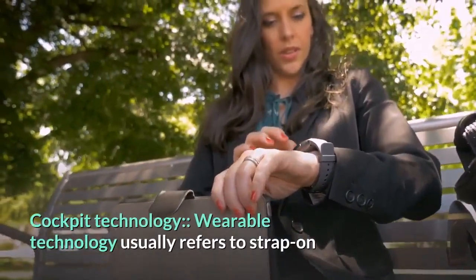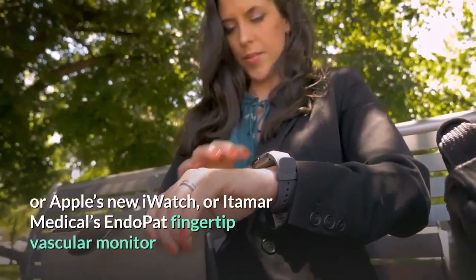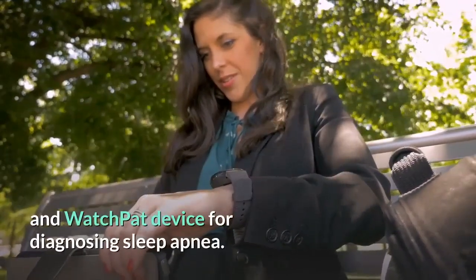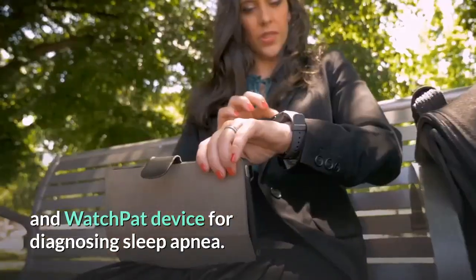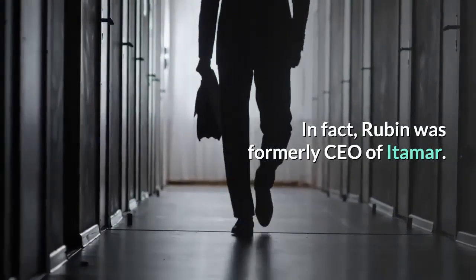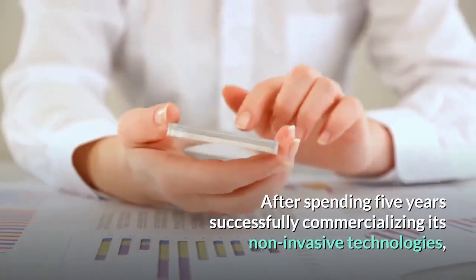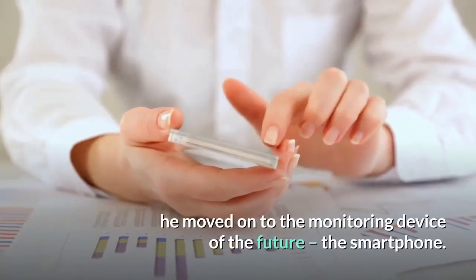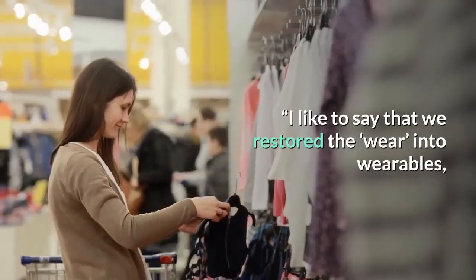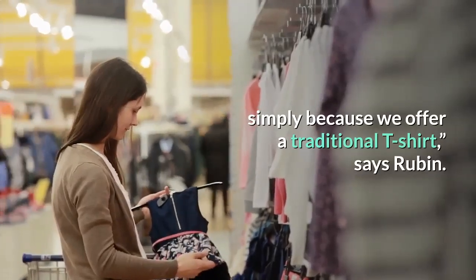Wearable technology usually refers to strap-on or clip-on fitness monitors such as Fitbit or Apple's new iWatch, or Itamar Medical's EndoPAT fingertip vascular monitor and watch pad device for diagnosing sleep apnea. In fact, Rubin was formerly CEO of Itamar. After spending five years successfully commercializing its non-invasive technologies, he moved on to the monitoring device of the future, the smartphone. As Rubin says, we restored the wear into wearables, simply because we offer a traditional t-shirt.